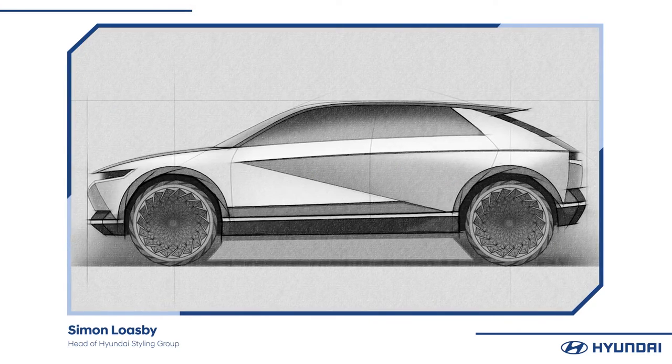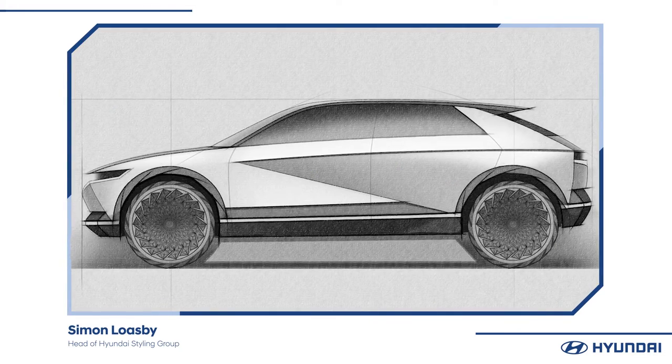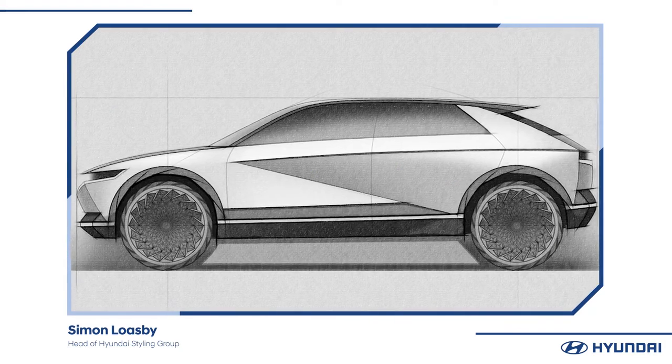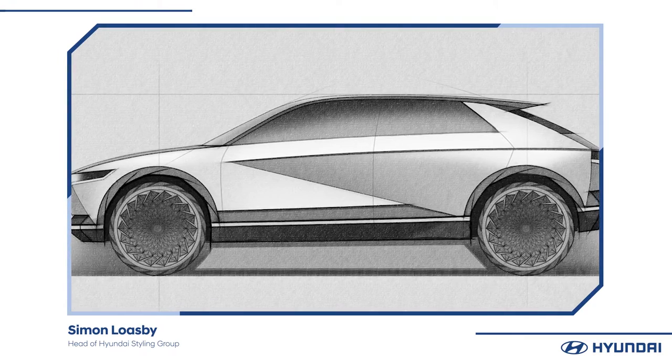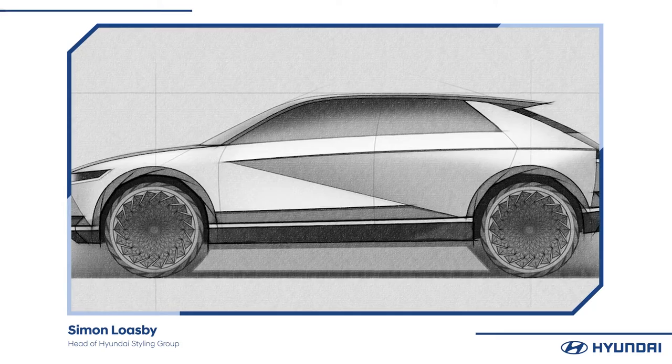Then you start building up the layer of the window graphic, the strength of the D pillar, which somehow echoes our Pony D pillar. Of course it's all sitting on these large diameter wheels which have a super parametric design. Getting those proportions right is the first thing — the proportion and the silhouette. Then we start looking at the architecture and the structure of how the surfaces are built.